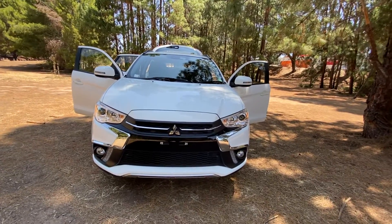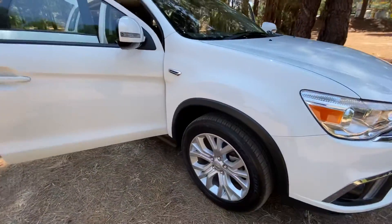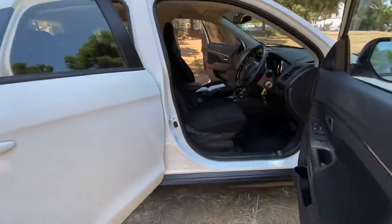Here we have a 2018 Mitsubishi ASX SUV in white. Fantastic vehicle, stunning condition, excellent alloys and tires, immaculate inside and out.